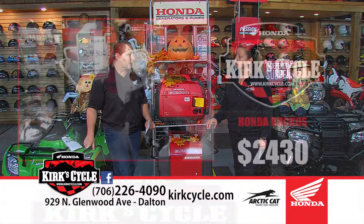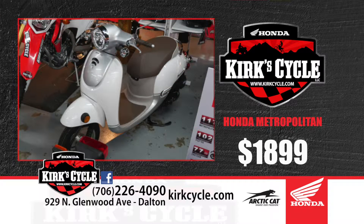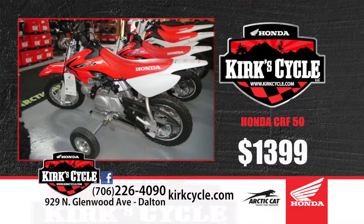We've also got the scooters — we've got the Ruckus around $2,400, the Metropolitan at $1,899, and the PCX 150. Honda really has something for everybody. We start with the little CRF 50, and you can start kids at four years old. We have training wheels for those at $1,399 plus the training wheels.